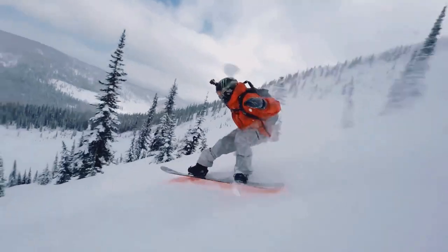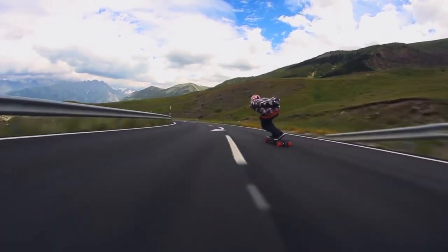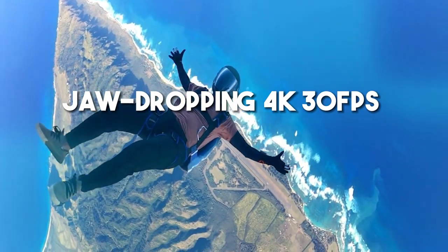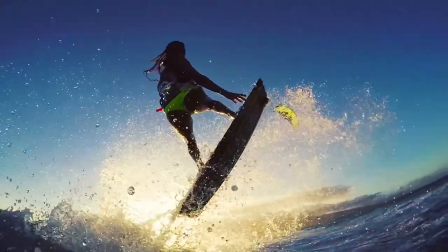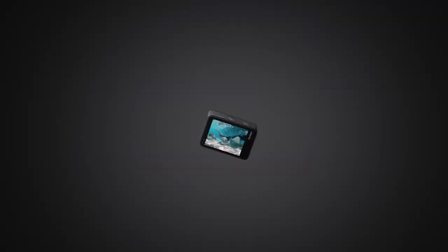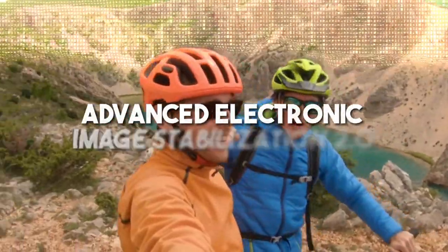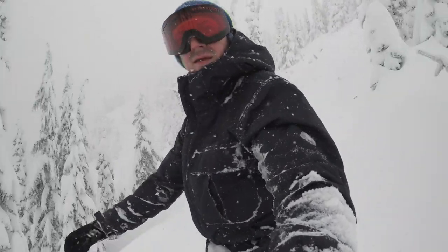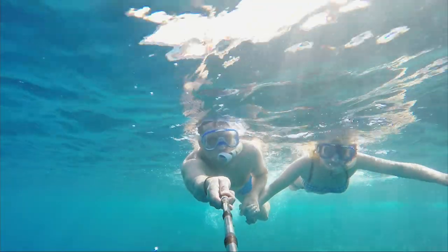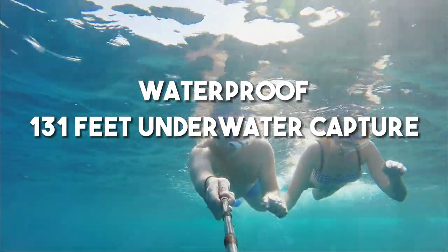Let the pixel-perfect party continue. Get ready for the fourth contender in our ultimate camera showdown, the Akaso Brave 7-0E. This action-packed camera is all about diving into adventure with you, capturing jaw-dropping 4K at 30 frames per second video and stunning 20MP photos. From conquering mountains to surfing waves, the Brave 7-0E is your trusty sidekick for all the action-packed moments. No more shaky footage, thanks to the Advanced Electronic Image Stabilization 2.0, keeping your videos buttery smooth. Not only is it brave on land, but it's a fearless underwater buddy too, diving up to 131 feet or 40 meters to capture the hidden wonders of the deep.